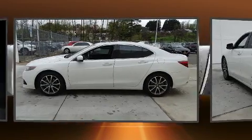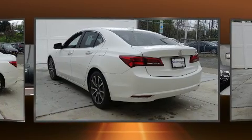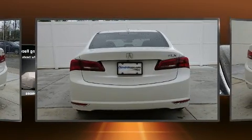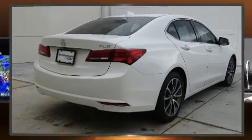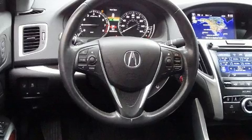Included features are one-touch window functionality, speed-sensitive wipers, an automatic dimming rear-view mirror, an outside temperature display, and leather upholstery. For drivers who enjoy the natural environment, a power moonroof allows an infusion of fresh air.